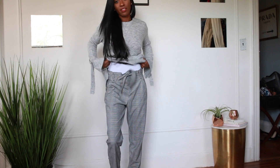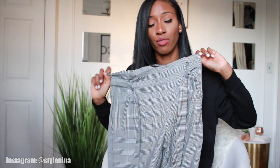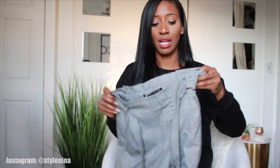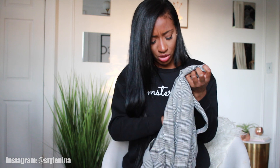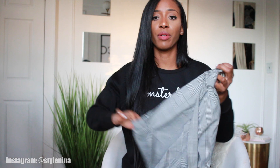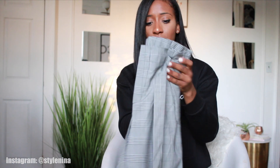Last but not least from Zara, I got a pair of trousers. This print — whether it's in a blazer or pants form — is trending big time right now. I got these for 25 euro. I just love how casual and cool they are — very simple, very cute, and they'd be nice with ankle boots.